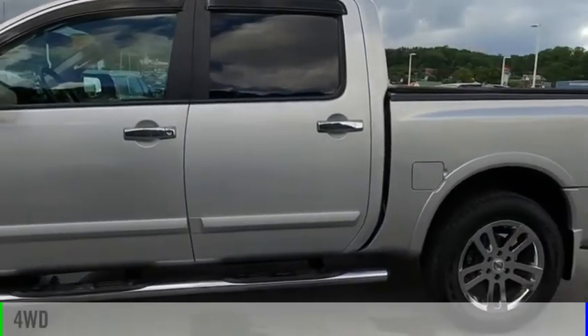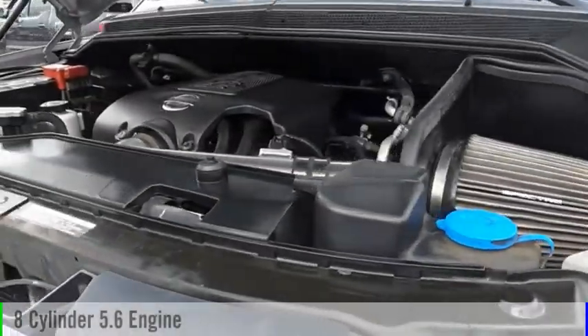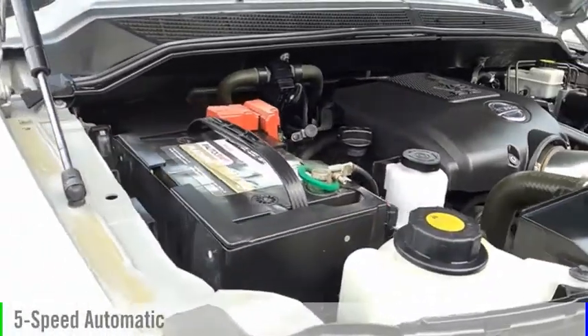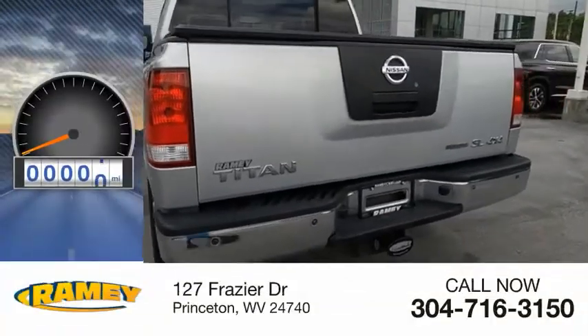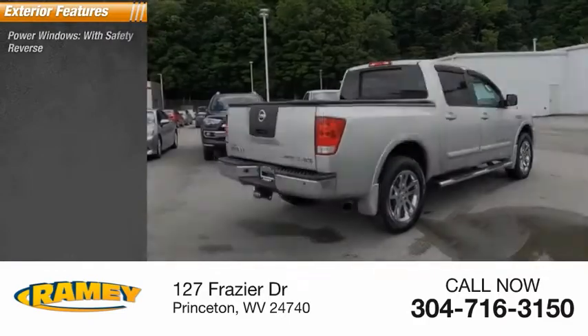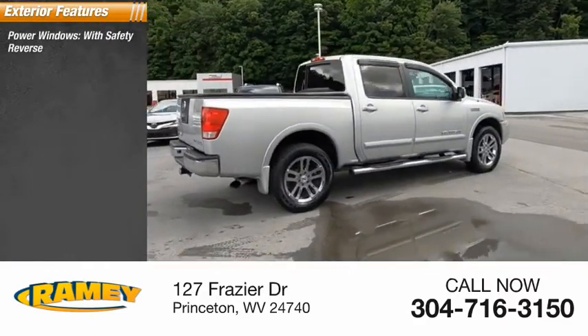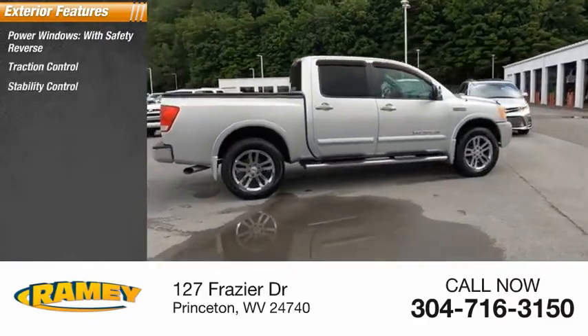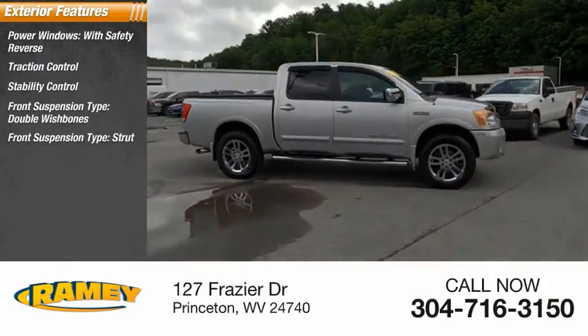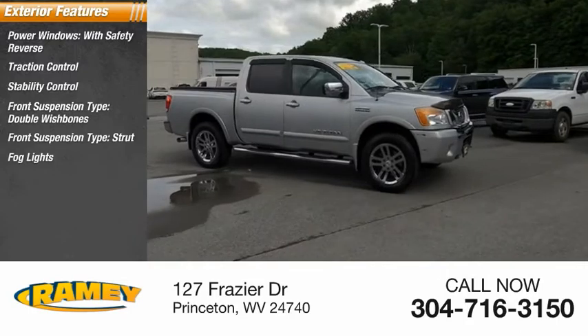This vehicle is powered by a four-wheel drive, eight-cylinder, 5.6-liter engine, and comes with a five-speed automatic transmission. This vehicle has less than 100,000 miles. Here are some of this vehicle's great options: power windows with safety reverse, traction control, stability control, front suspension type double wishbones and strut, fog lights, and braking assist.